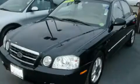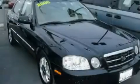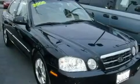This is a 2006 Kia Optima. It features a 2.4 liter 4-cylinder engine and an automatic transmission. Its top features include a moonroof, alloy wheels, side impact airbags, and cruise control.